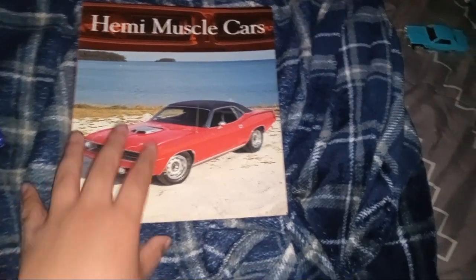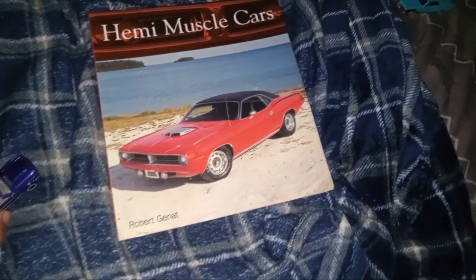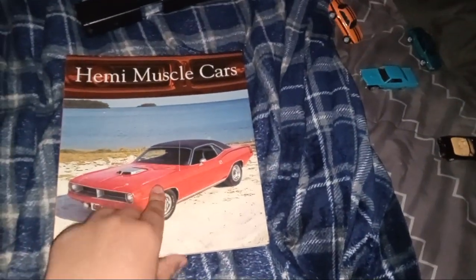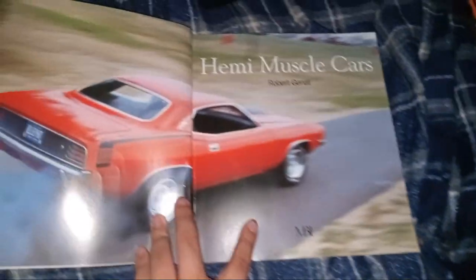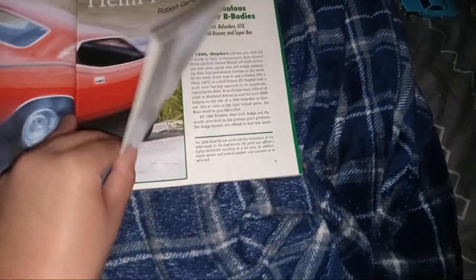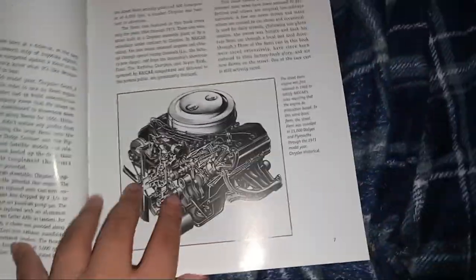Hey guys, welcome back to Nafil. We have Hemi Muscle Cars. This is the book. It will tell you about these muscle cars — who built them, who designed them, who made up the concept of them. You can actually read that.